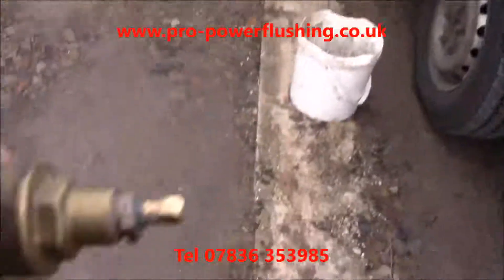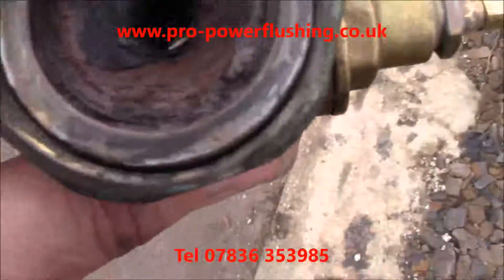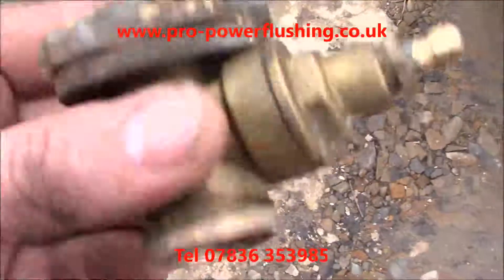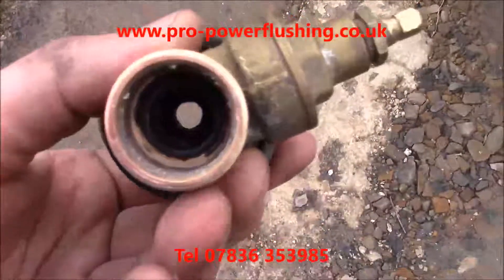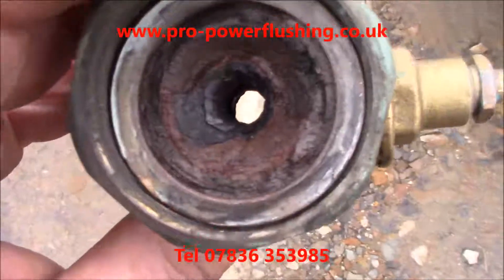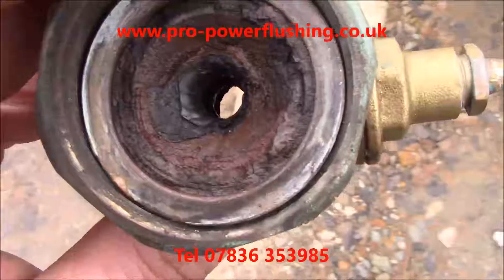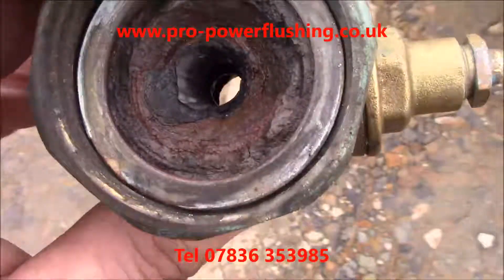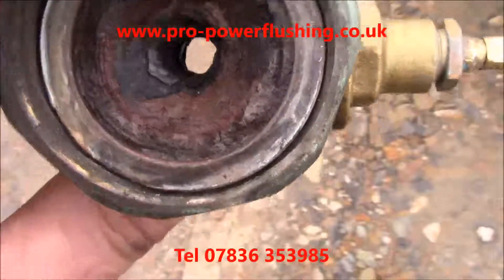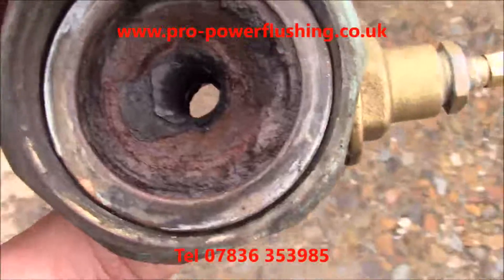We're going to show you the pump valve which we've taken off — full of rust and corrosion. Can you see that small hole? There's my finger there. That hole should be as big as that one there. The pipes were also like this. We had to get into the pipes, put chemical in them, and now we've hooked up the power flush machine as well. We're getting all this rust and corrosion out of the central heating system.